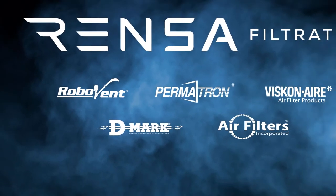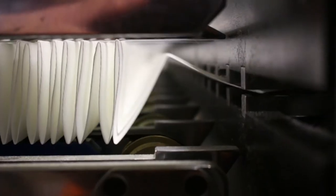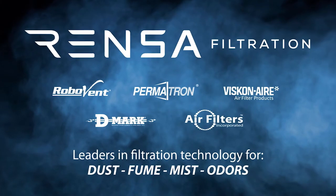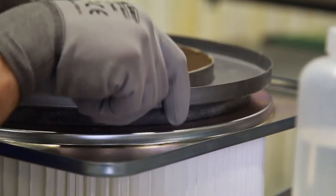RoboVent is part of RENSA Filtration — that means we know filtration. As a member of the RENSA group, RoboVent manufactures our own cartridge filters, and the other companies in our group are also manufacturers of their particular filters. This allows competitive pricing, but more than that, we have total control of the manufacturing process using the best materials available and the best manufacturing techniques and equipment available on the market today.